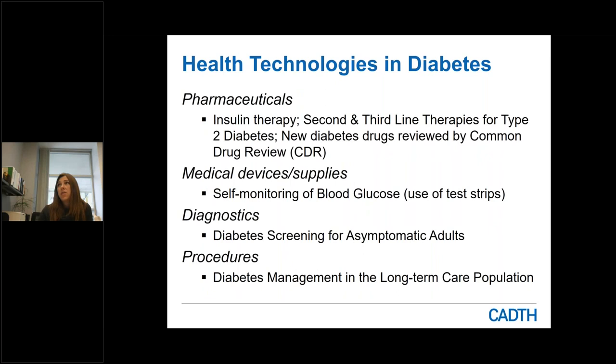A couple of examples of health technologies as they relate to a condition like diabetes: pharmaceuticals would include insulin therapies and drugs for the treatment of diabetes. With respect to medical devices and supplies, this includes self-monitoring of blood glucose using test strips to monitor sugar levels. A diagnostic technology related to diabetes would be diabetes screening for asymptomatic adults, and a procedure example may be looking at diabetes management in the long-term care population.